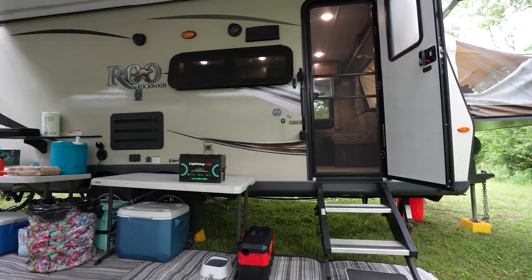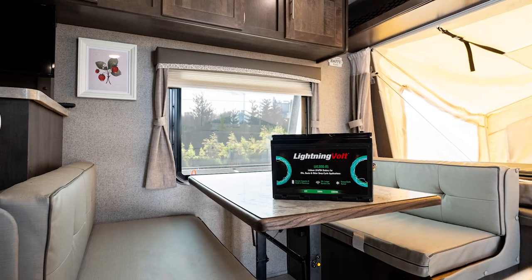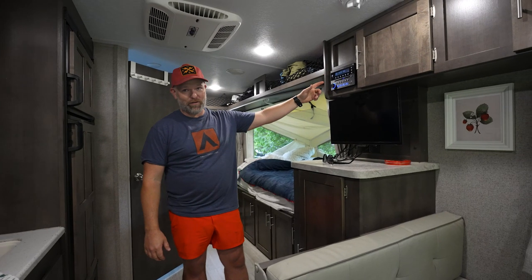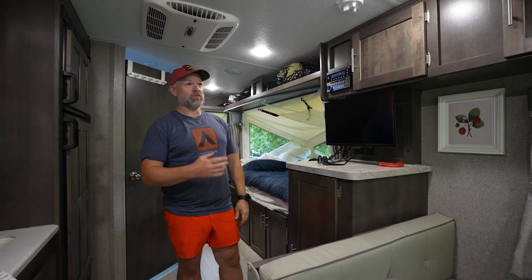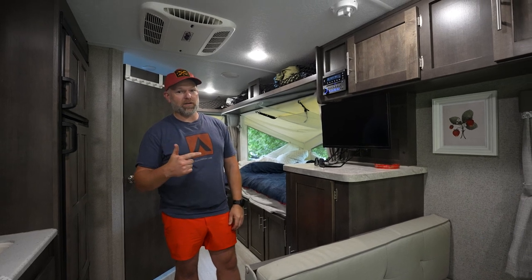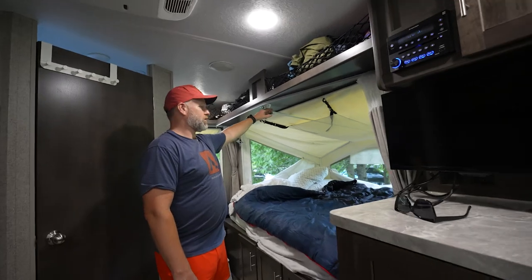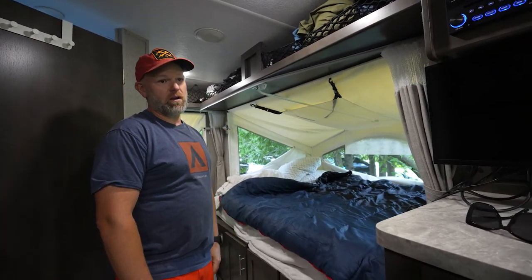My wife is here, so she did want a little bit of creature comforts versus just bare bones. It's able to run the stereo, which is very important for a fun weekend. It's able to run all the LED lights in here, and it's able to run all the accessory fans as well — little fans that run to keep us comfortable.